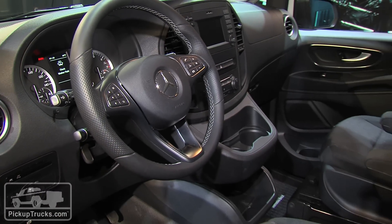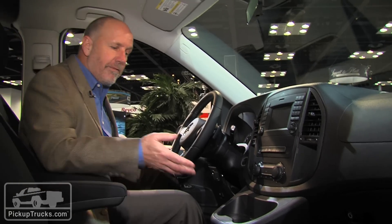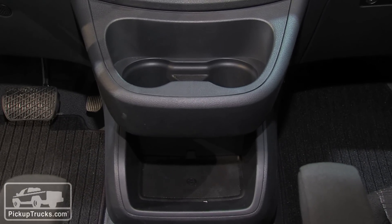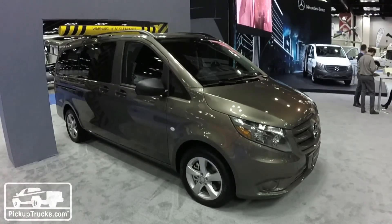Inside, it's very impressive. There's really nothing about this interior that says commercial van — it's very Mercedes-like with a lot of attention to detail. In fact, they've even included some America-sized cup holders and additional storage underneath. Starting price for the cargo version of the Metris is going to be under $30,000.